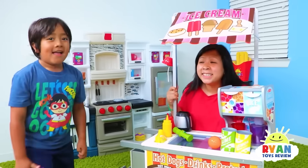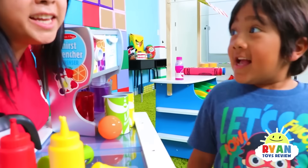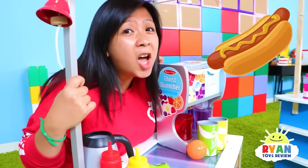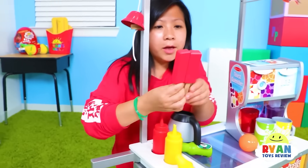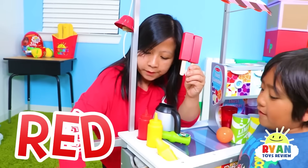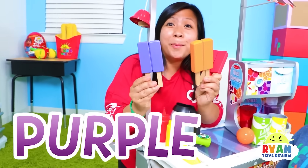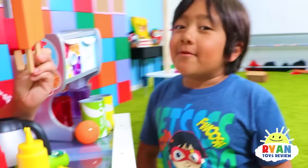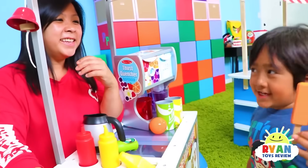Hot dog for sale, anybody? Hi, Mommy! What are you selling? I am selling some yummy hot dogs and some ice cream. What do you want, Ryan? I want popsicles, please. I have red popsicles, orange popsicles, and purple. Which one do you want? I want orange popsicles, please. Okay, here you go! Yay, thank you!